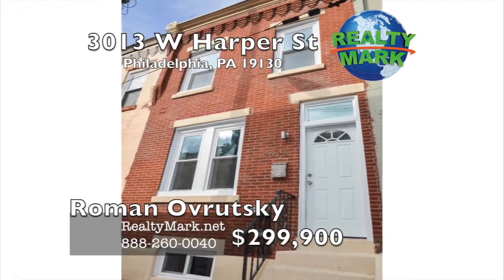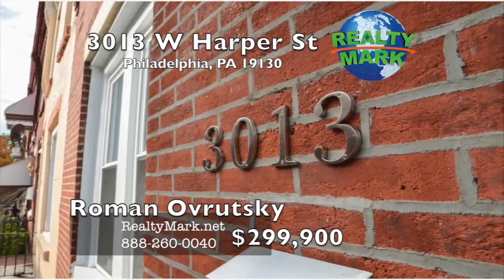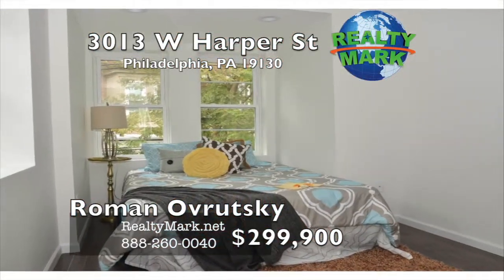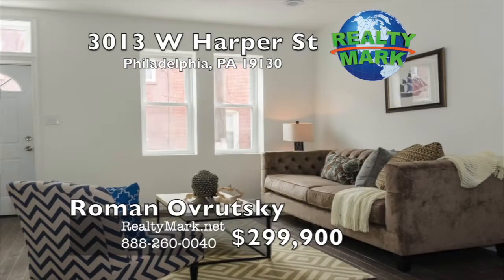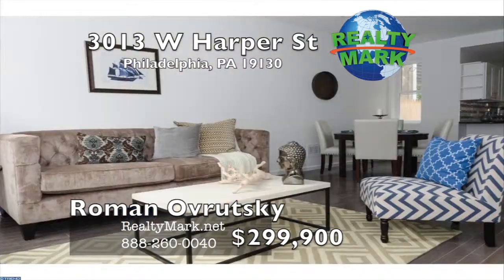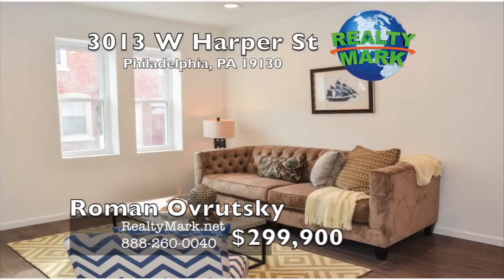Welcome to the thriving Fairmont Art Museum area, one of Philadelphia's most unique neighborhoods. This is a beautifully renovated three-bedroom, two-and-a-half bath townhome. Everything in the house is new: all-new 200-amp electrical, LED recessed lighting, HVAC, plumbing, and energy-efficient windows and appliances.